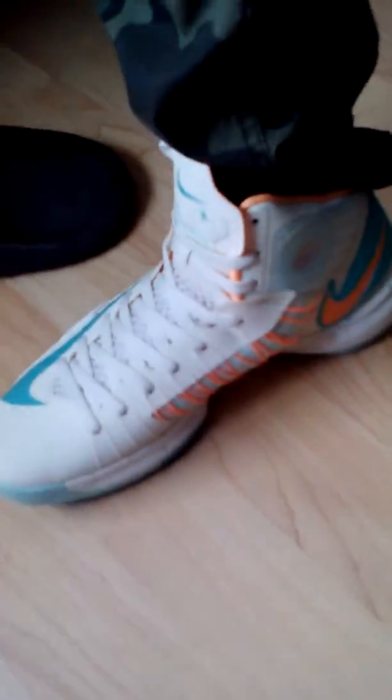It's a pretty clean shoe. I was actually kind of happy that I found it. I got these for like 80 bucks at the Nike outlets. They're dope.